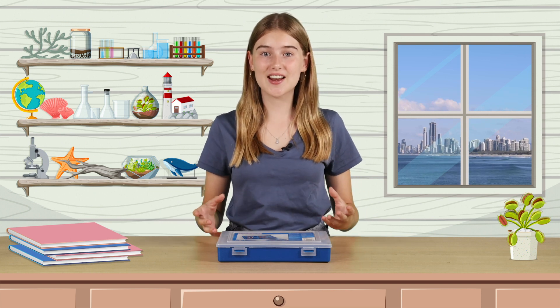Hey, Chels here again. Today we're going to explore some of the different types of magnets and discover some of the amazing things they can do. From picking up metal objects to making things levitate, magnets are like magic.